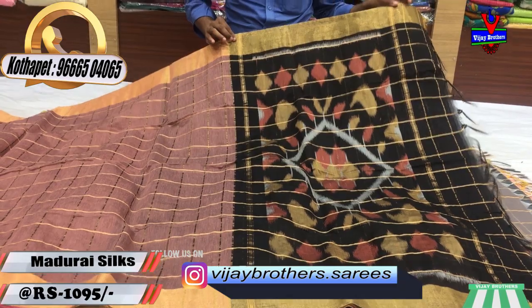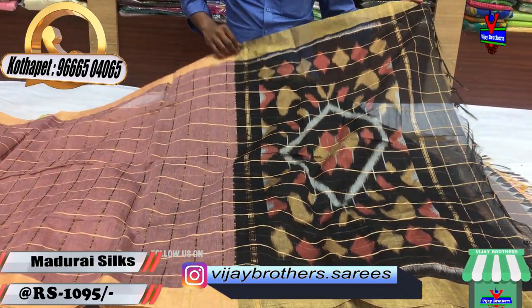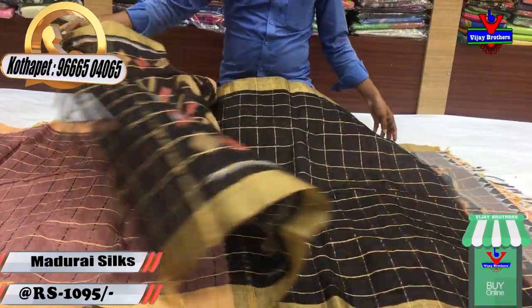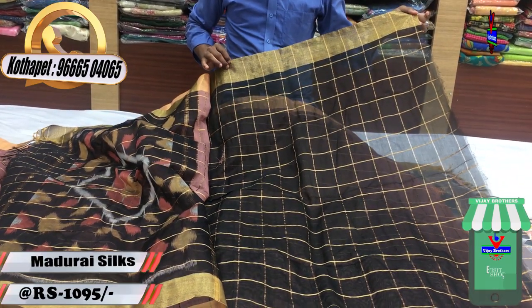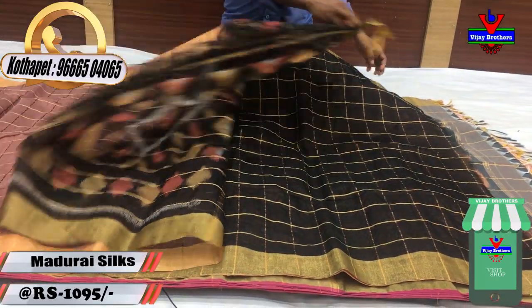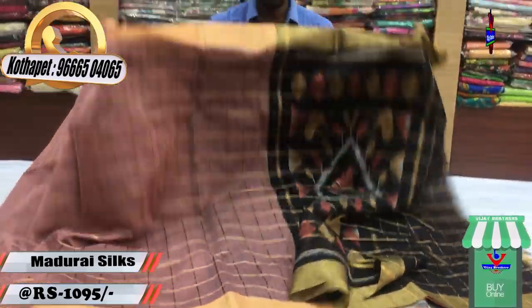This color is one-meter yellow with black color. We have a contrast color combination with the black color blouse, and the check blouse will continue. This beautiful designer sari costs only Rs. 1,095 at Vijay Brothers.